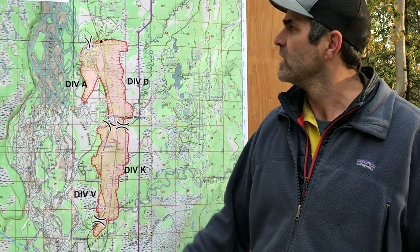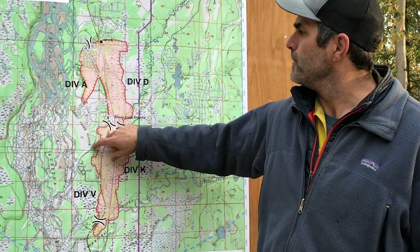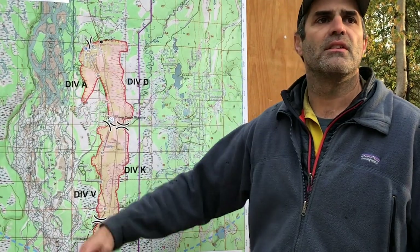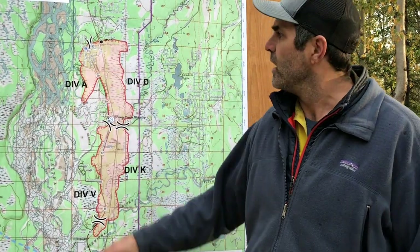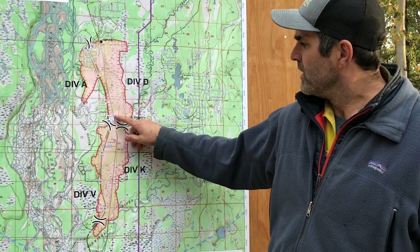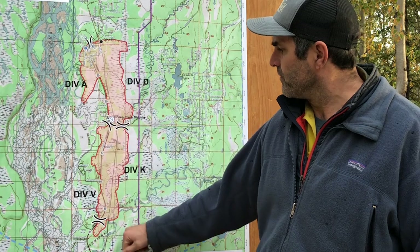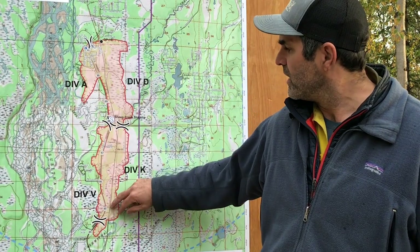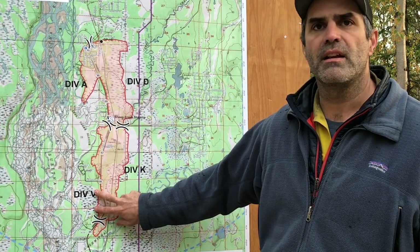We don't have a whole lot of resources up there, but with incoming resources coming in the next couple of days, we're going to load up Alpha and continue to scout line and look for opportunities to tie in the muskegs and the good ground and get a good perimeter up in Alpha. Same thing for Division Victor — we're using a combination where we have good ground, putting in dozers to expedite; where we don't have good ground, we're putting in hand lines with crews inserting today.